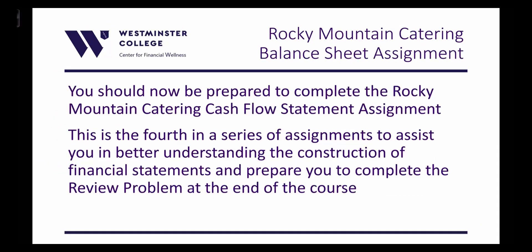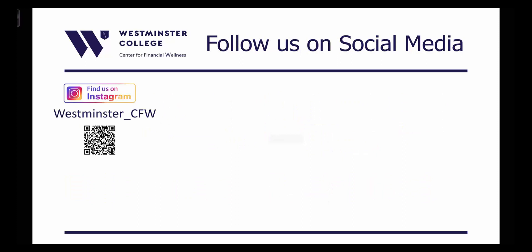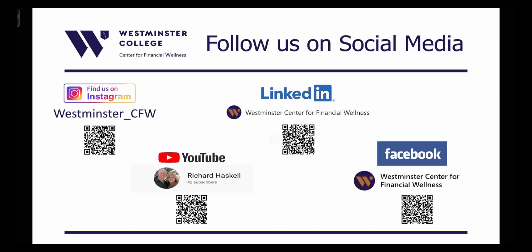You should now be prepared to complete the Rocky Mountain Catering Cash Flow Statement Assignment — the fourth in a series of assignments to help you better understand the construction of financial statements and prepare for the review problem at the end of the course. My name is Rick Haskell, and I'd like to thank you for watching this video as part of the Bill and Veve Gore School of Business's Business Certificate Series. I'm a finance professor and director of the college's Center for Financial Wellness. You can follow us on social media through Westminster's Instagram, YouTube, LinkedIn, or Facebook pages.